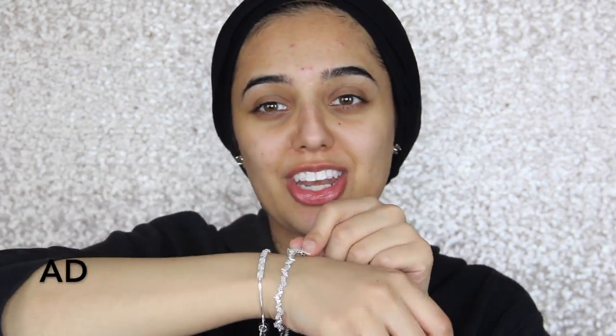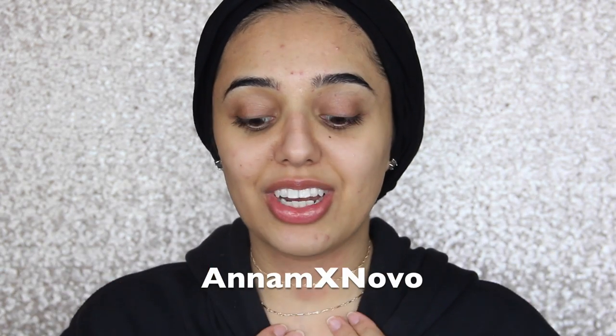Before we get into the tutorial, I just wanted to show you the new jewellery I've got. Isn't it so pretty? I really love these necklaces. It's the Hayley Choker and Celeste Chain from Novo, and I've got these two bracelets as well. I've forgotten the name of these but I'll have them linked down below and you can get 10% off using my code. I really love Novo — I love their pieces, these necklaces especially.